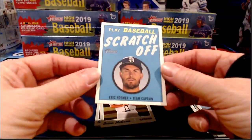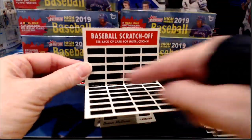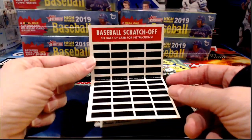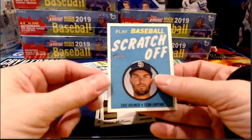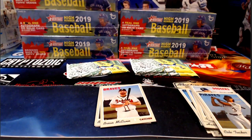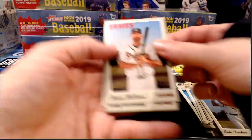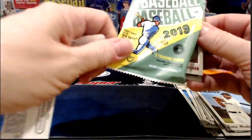I forgot we had these in here too — these little scratch-off game cards. There's always heavy wear in the fold, just because of the way they're made with that little punched fold there. So there's always a lot of heavy wear in the crease of those little scratch-off games. That particular one was the Padres.